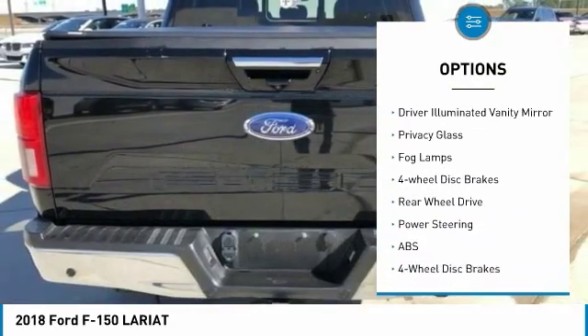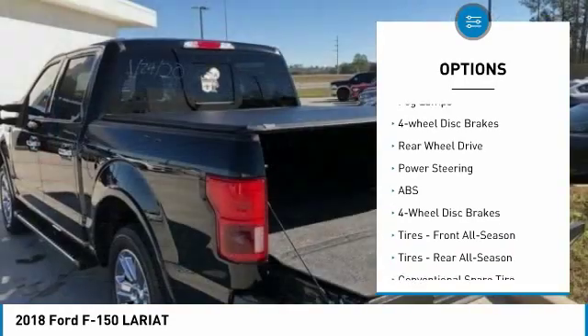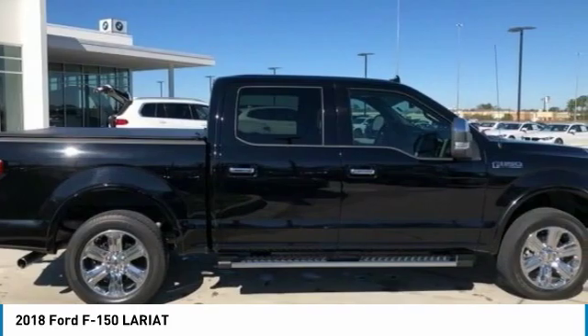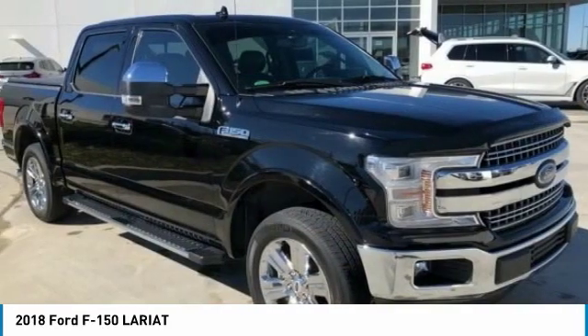Daytime running lights. Tires: front all-season and rear all-season. Driver illuminated vanity mirror. Privacy glass. Fog lamps. Four-wheel disc brakes.